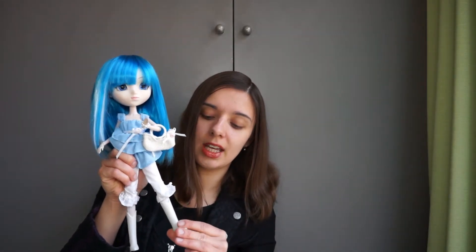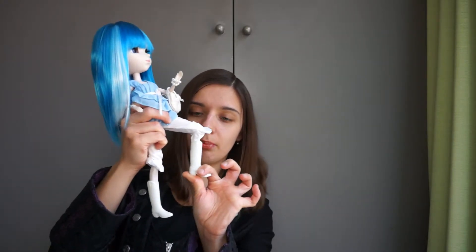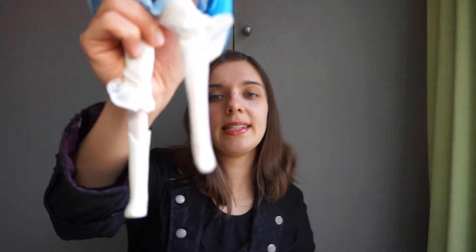Her original clothes were something like this. And I have to say, they're alright I guess, but I like this beach version of Chelsea a bit more. She has nice shoes that are quite big as well, but they are like these long boots, so she's not really losing them that much. And also she has these nice tights.